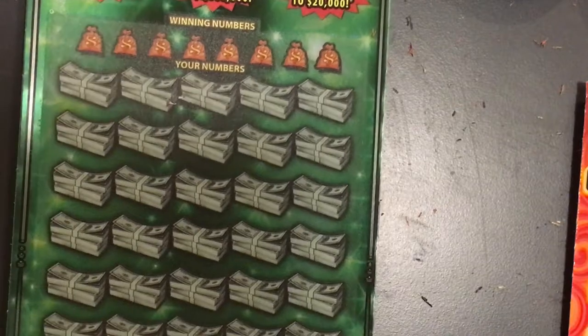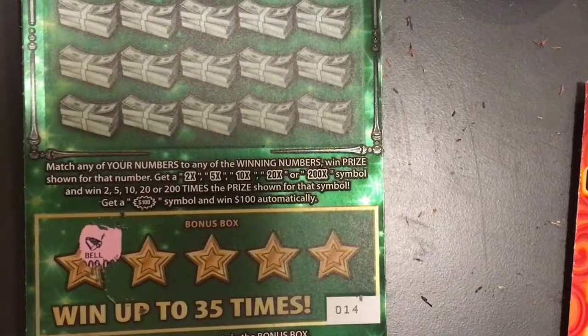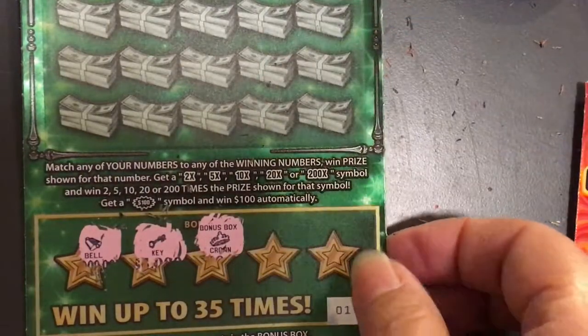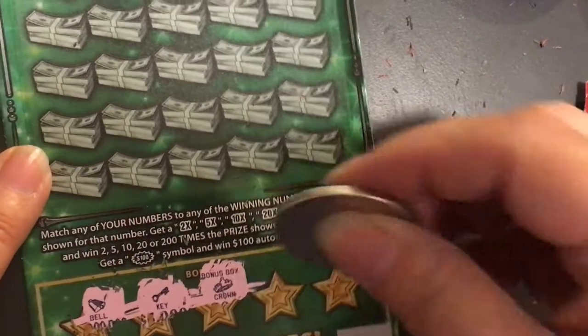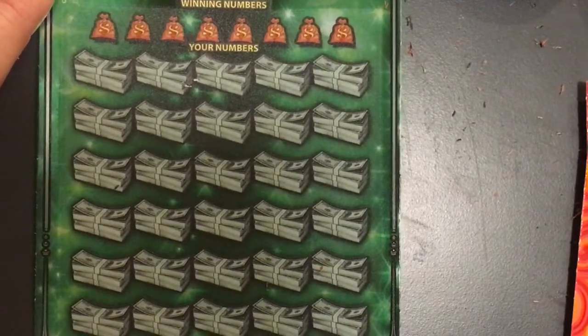The fastest road to a million — let's start at the bottom this time. We're looking for the money bag symbol. I have a bell and a key. I'm not sure what that says — is that the crown? Okay, so I don't see a money bag, so no winner at the bottom. Let's see what we have at the top.